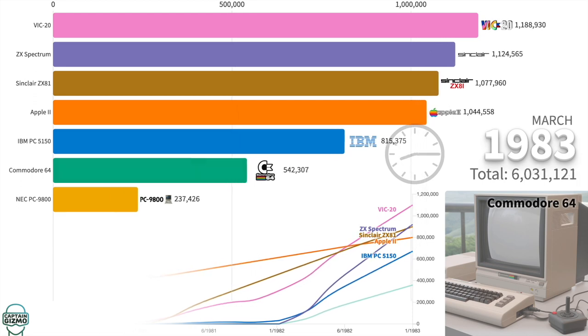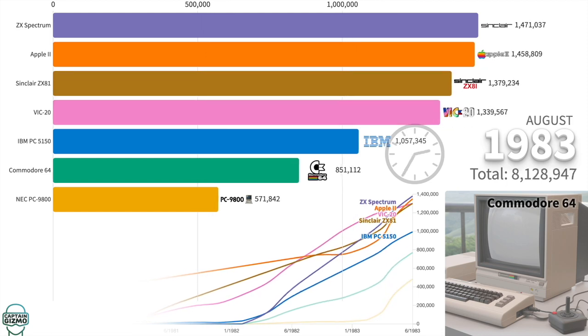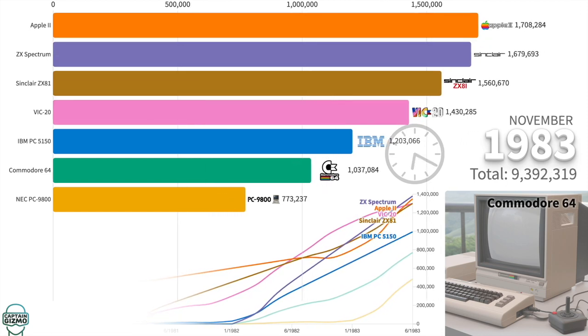The Commodore 64 is touted as the most popular computer of all time. It included a 1MHz CPU and, of course, 64KB of RAM.